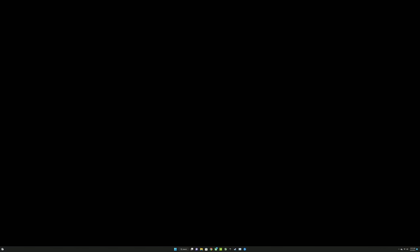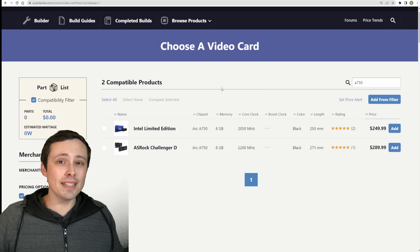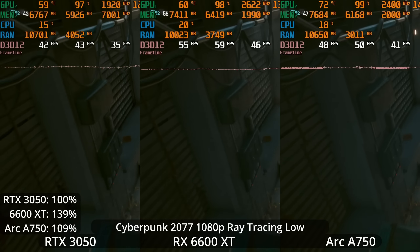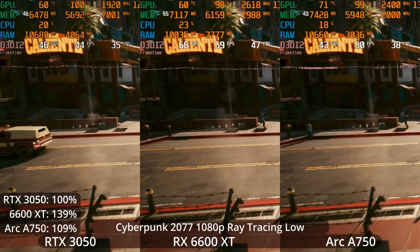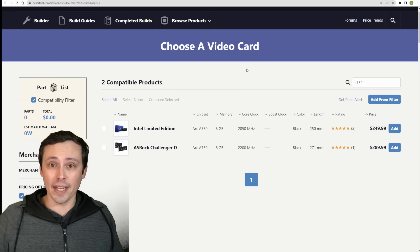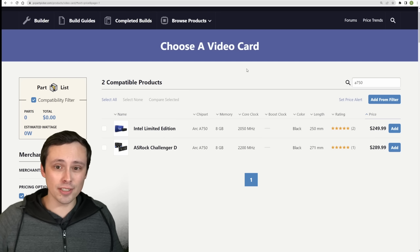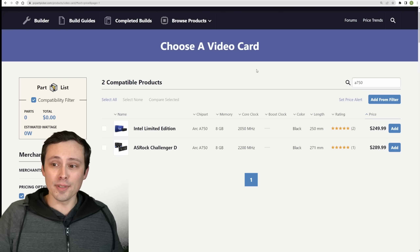A lot of games had weird frame time graph inconsistencies, and my A750 was disconnecting from my monitor or capture card randomly, intermittently throughout my testing — and not just while playing games, sometimes on the desktop. Maybe you'll have a more compatible situation; my capture card setup is probably less usual. But still, it's not an issue I was having on my AMD or NVIDIA hardware. So that's a bit annoying.